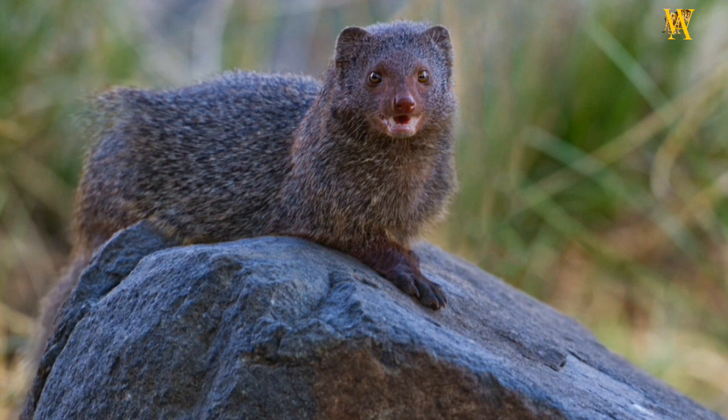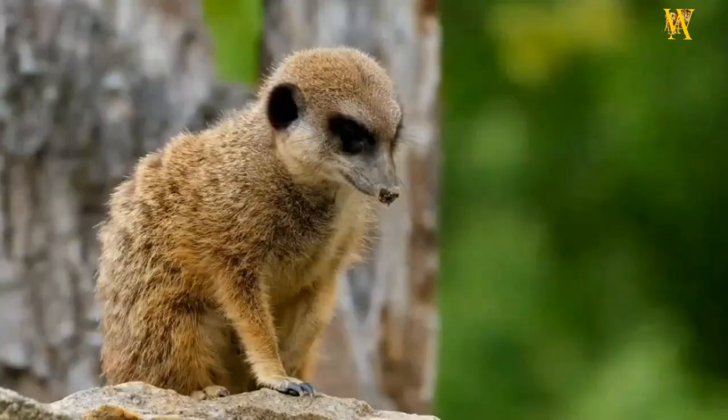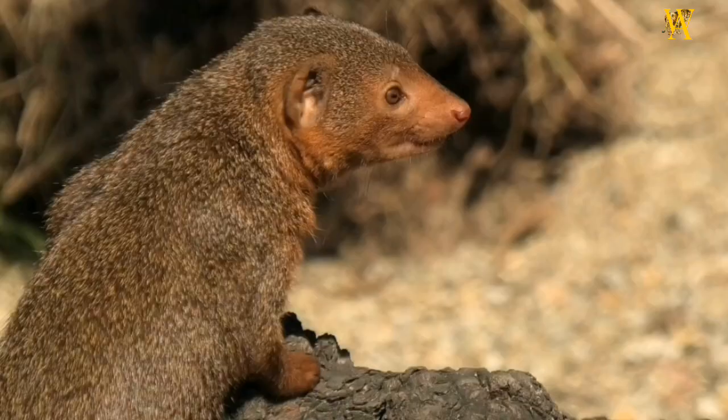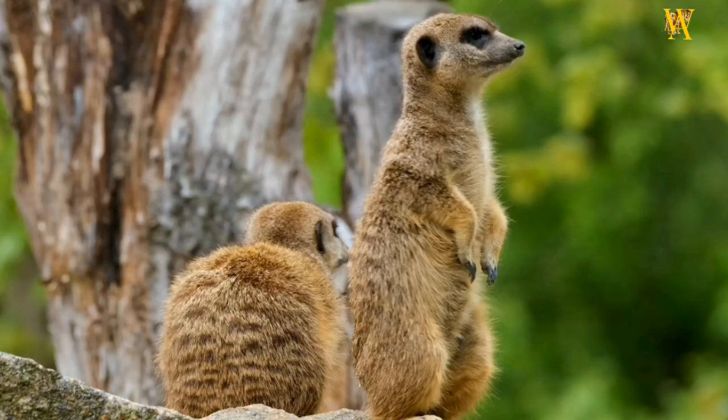Conservation status: while some Mongoose species are considered least concerned, others, such as the Liberian Mongoose and the Angolan Slender Mongoose, are facing threats due to habitat loss, hunting, and disease. Conservation efforts focus on preserving their natural habitats and raising awareness about the importance of these small but significant carnivores.